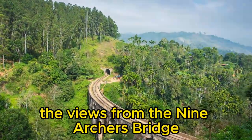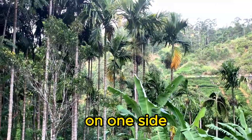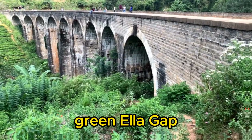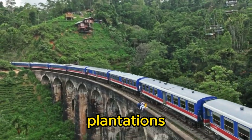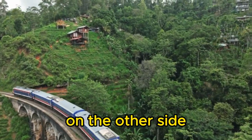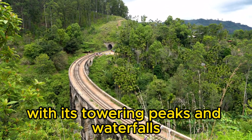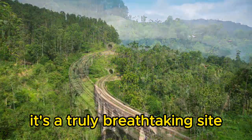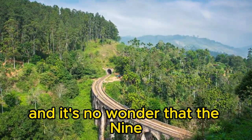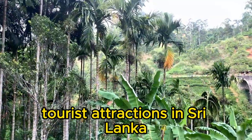The views from the Nine Arches Bridge are simply incredible. On one side you have the lush green Ella Gap with its rolling hills and tea plantations. On the other side you have the Little Adam's Peak mountain range with its towering peaks and waterfalls. It's a truly breathtaking sight and it's no wonder that the Nine Arches Bridge is one of the most popular tourist attractions in Sri Lanka.